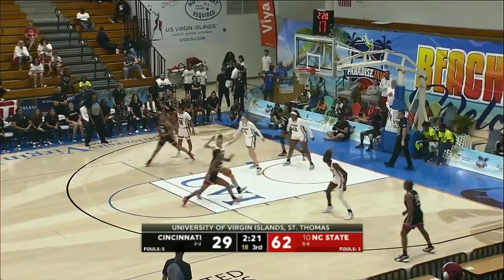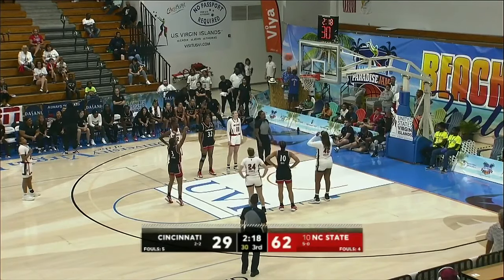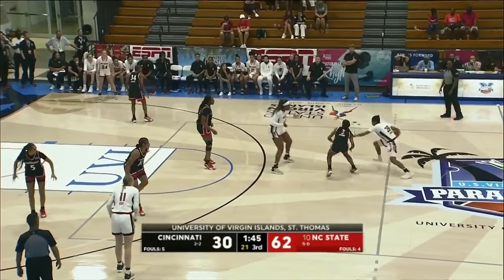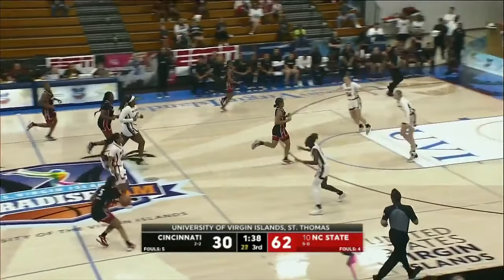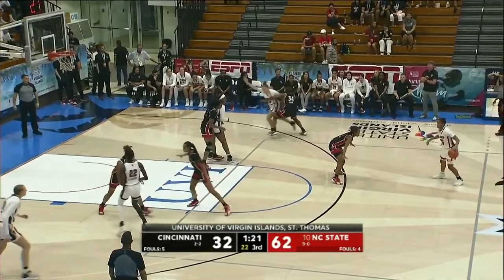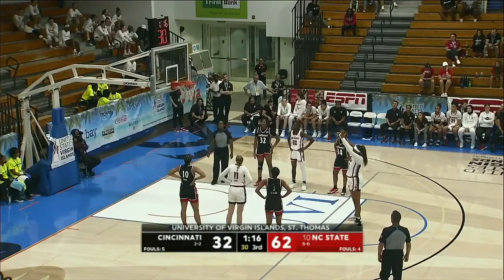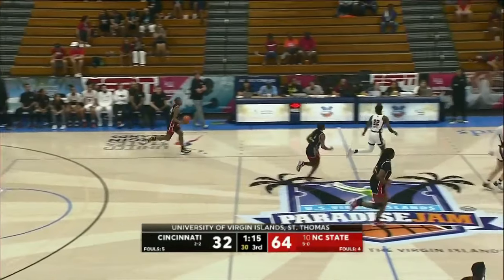Coach, what do you remember about the Paradise Jam? She said: the beaches and the water — the weather, the beauty and the beaches. She was telling me about pickleball courts last week. My girlfriend smoked me in pickleball — she's waiting for me to come home and play some more. You caught the bug, didn't you? Golf isn't everybody's sport; let's just leave it at that. Here's the free throw from Collier — 64-32, NC State with the lead over Cincinnati.